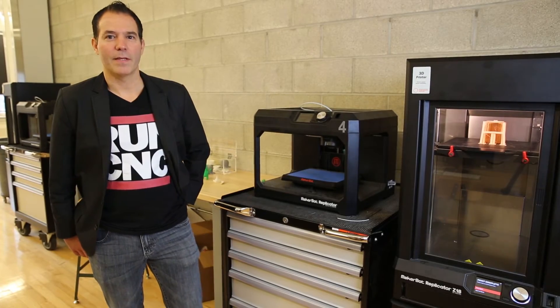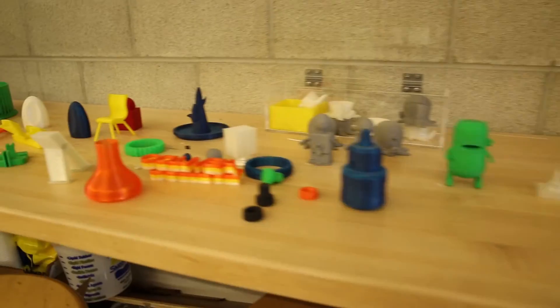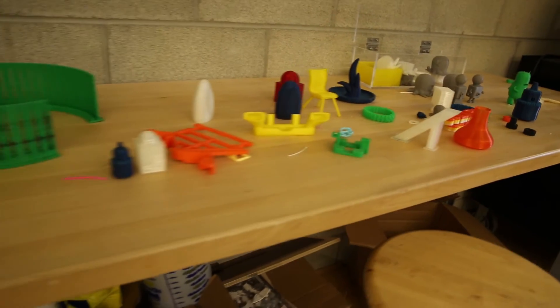We're at the fab lab at Columbia College and these are our 3D printers. We're using the 3D printers to make molds to be vacuum formed.